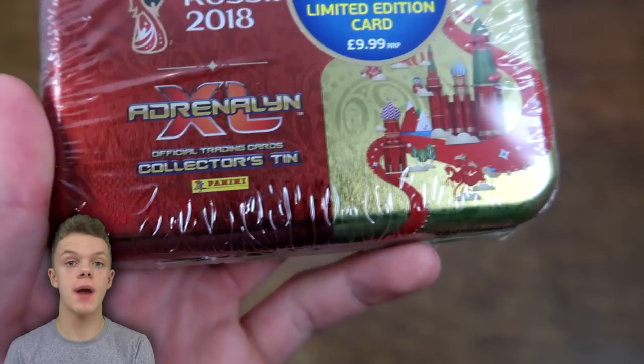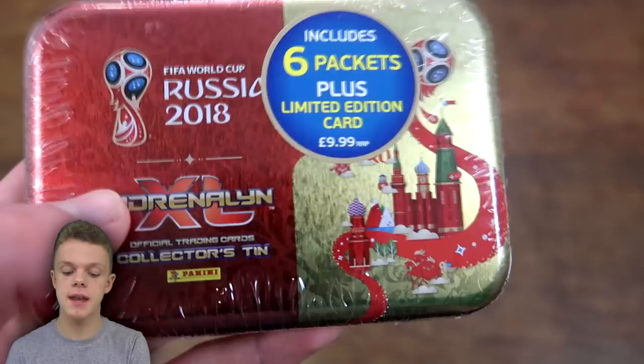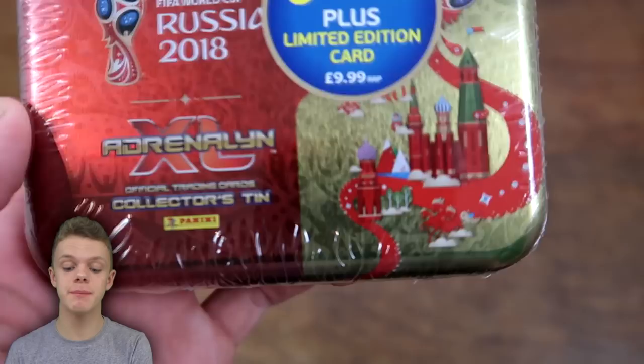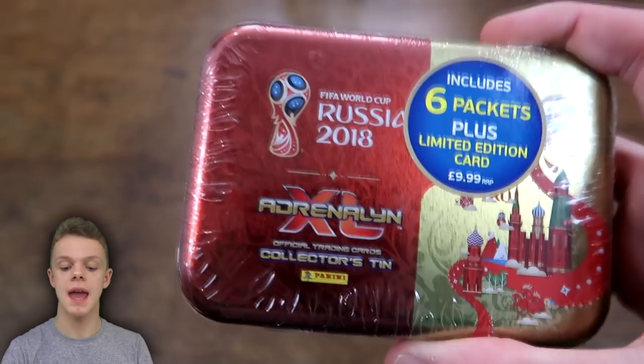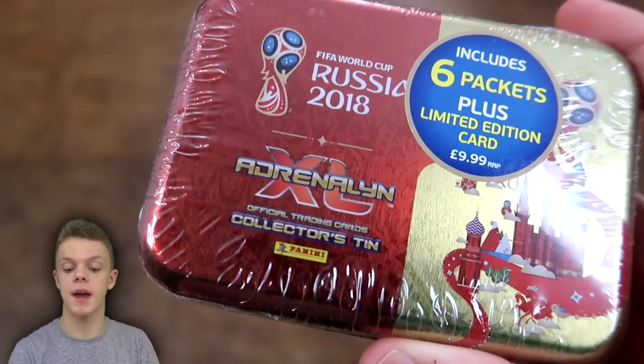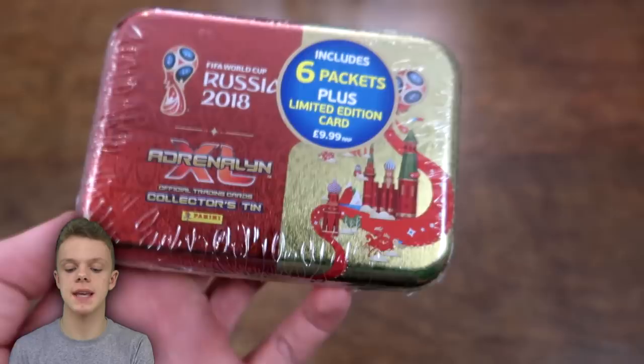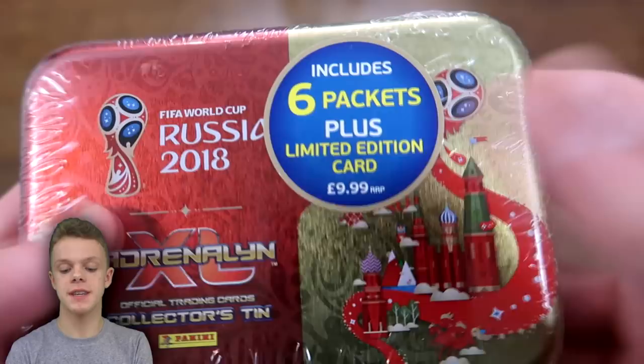Hey guys, the WB Train Card here and welcome back to another Panini Adrenaline XL World Cup 2018 collection video. Today we do have the smaller of the two collector tins to open, and as you can see it includes 6 packets inside plus a limited edition card. It retails at £9.99 for just the mini tin. In previous years Panini tins have been around £6 or £7, but we've now had a massive price increase on all of the Panini Adrenaline XL products in this new collection.